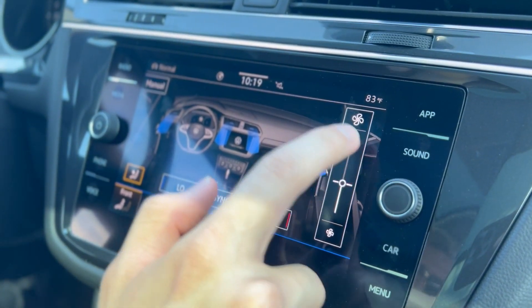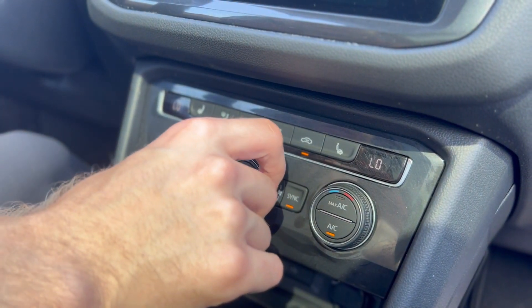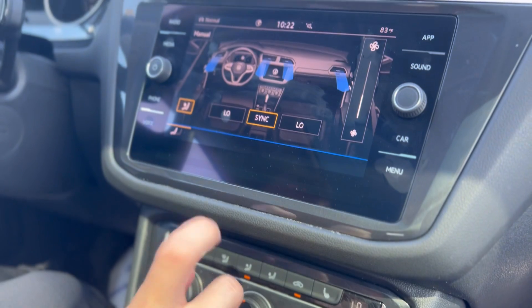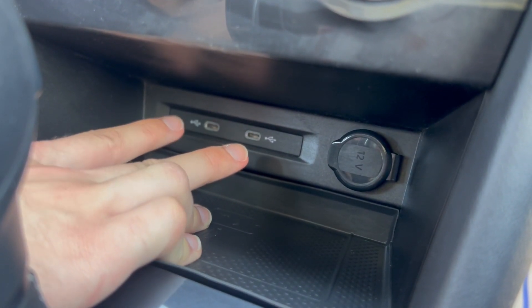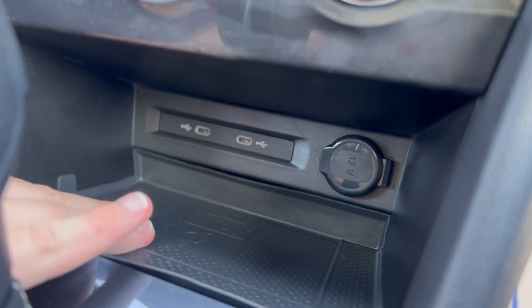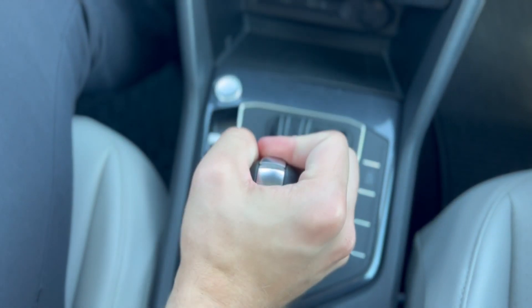With just a slide of your finger you have heated seats, dual climate control, a handy little max AC button, and a manual knob if you don't want to use the touchscreen for the AC. You also have dual USB Type-A charging ports, a 12-volt outlet, a convenient wireless smartphone charger, and push-to-start.